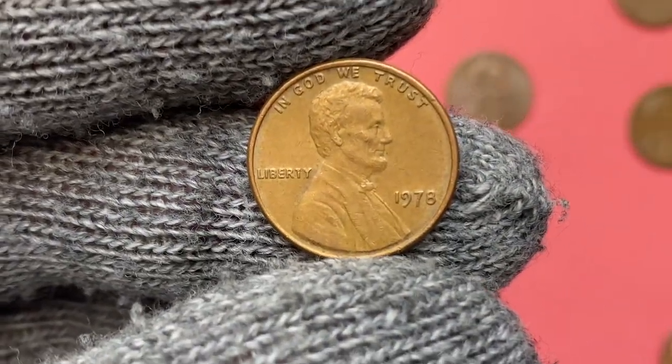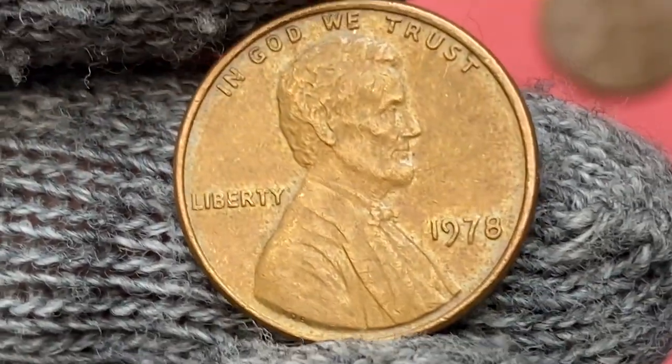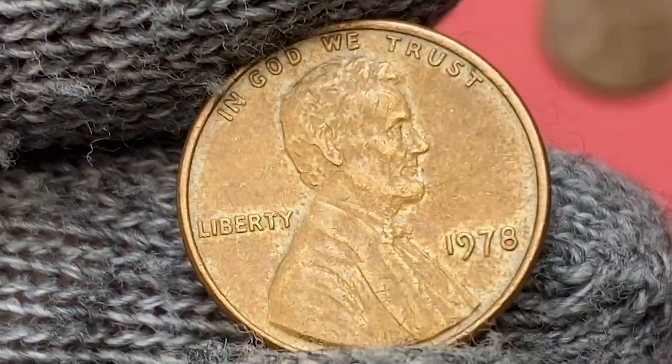The strike of the obverse is sharp and has bold definition on the hair of the president and letterings, but shows softness on Lincoln's beard, which is frequently seen on old pennies.